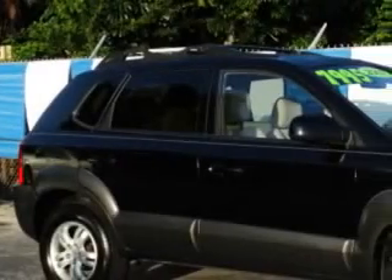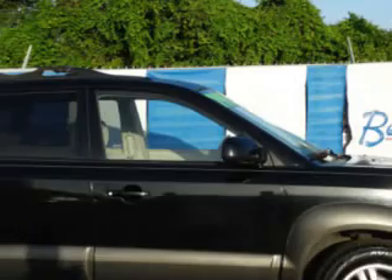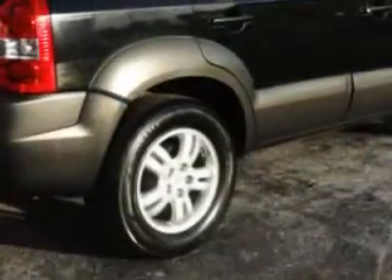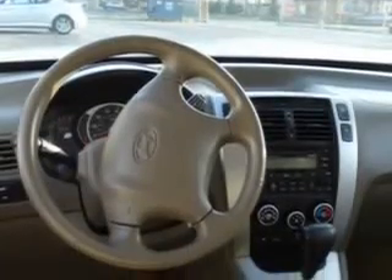Imagine driving this Obsidian Black '07 Hyundai Tucson SUV, equipped with a 6-cylinder engine and an automatic transmission. Enjoy an impressive 24 miles to the gallon on this great SUV with features like remote power door locks, heated outside mirrors, leather-wrapped steering wheel, front wheel drive, alloy wheels, tire pressure monitoring system, and much more.